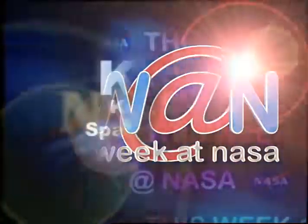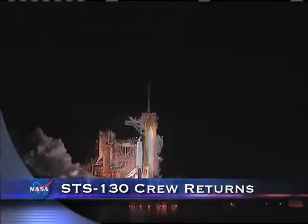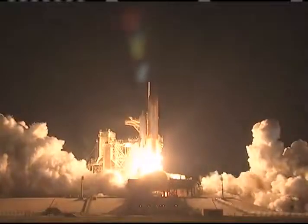This week at NASA. Two, one, booster ignition and lift-off of Shuttle Endeavour.